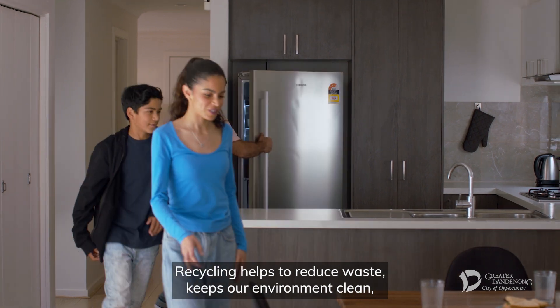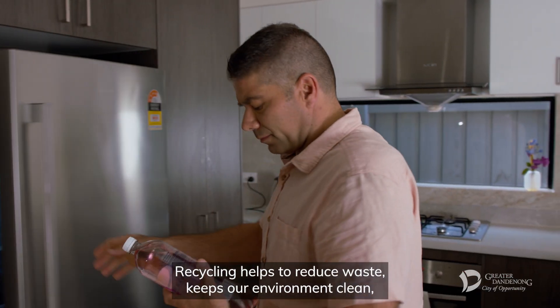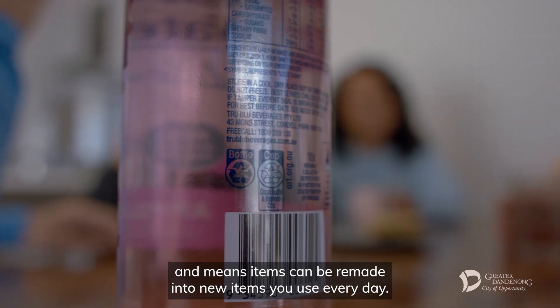Recycling helps to reduce waste, keeps our environment clean and means items can be remade into new items you use every day.